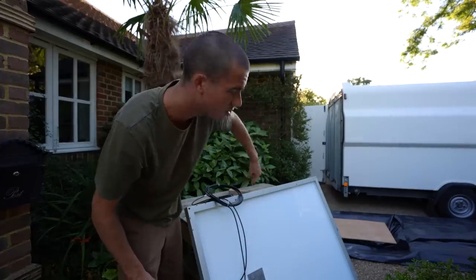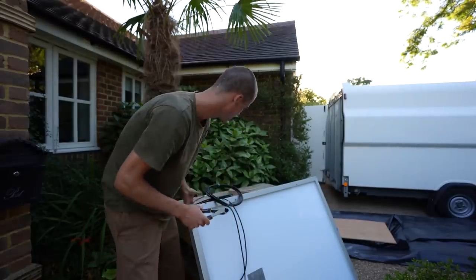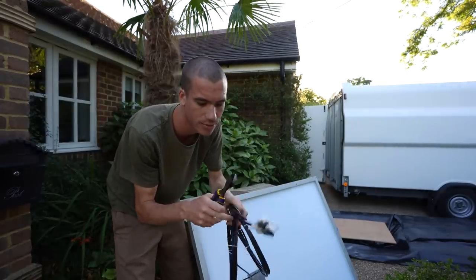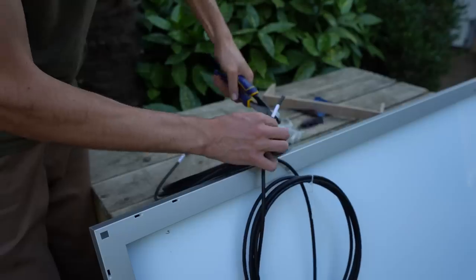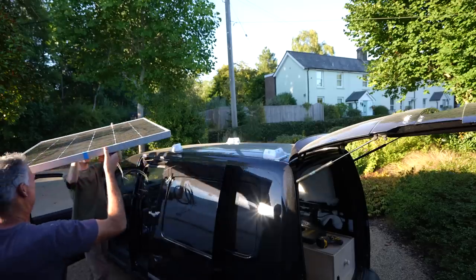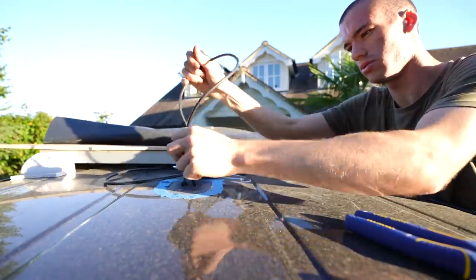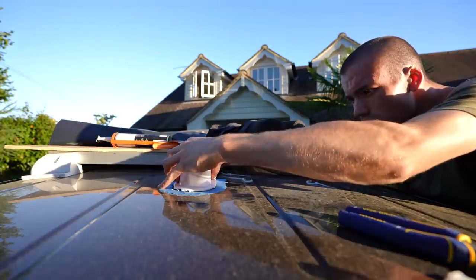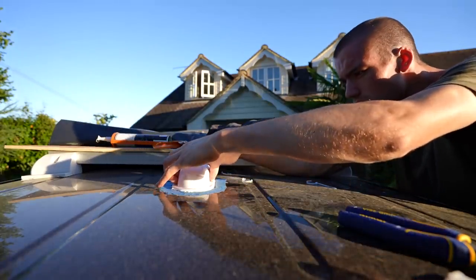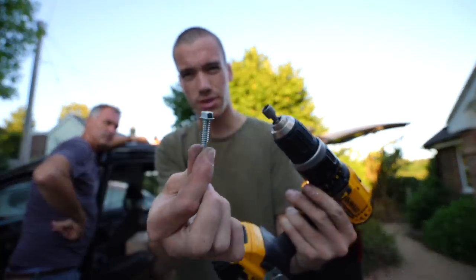It's time to fix my solar panel to the roof of my van. I've got some wire cutters because I need to cut off the end parts of the wire — currently they've got a weird connector on them. Screwdriver, self-tapping screw — it's on the roof.